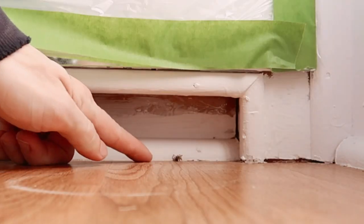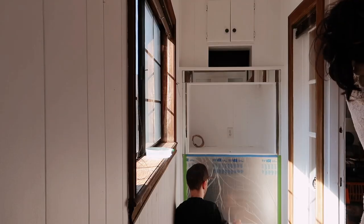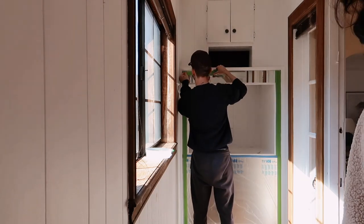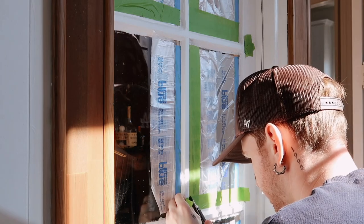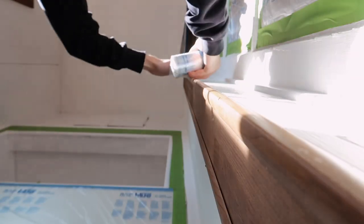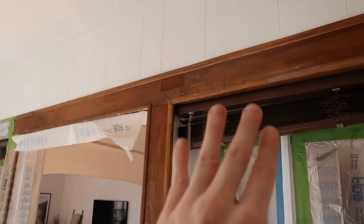Ew, that is a spider — literally a spider right there. It's dead; I just don't want it in the frame. The taping is going well. I've only spent about 30 minutes so far, but it's almost done. I just need to finish up the wood on the inside here. I definitely want to preserve that because I love the color of it.